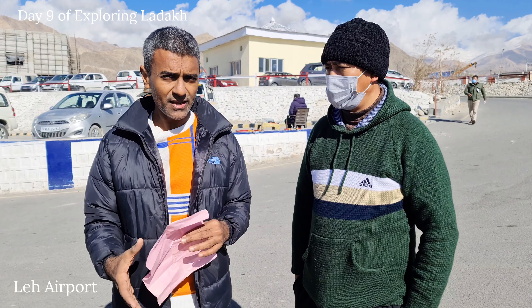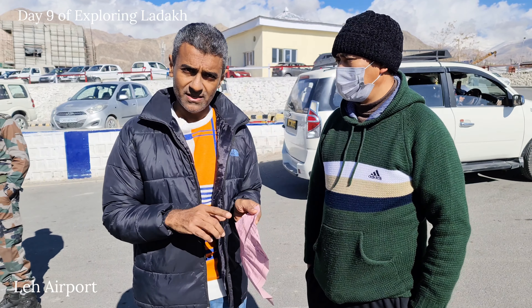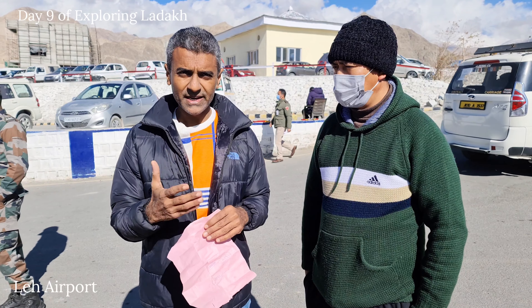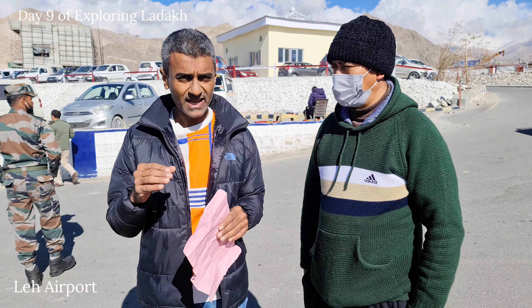If you are coming to Leh, you can book directly from Ladakh taxi operators and get your itinerary from there based on all the places you want to go. As per that they will give you the rate, and you can book the taxi from there itself.